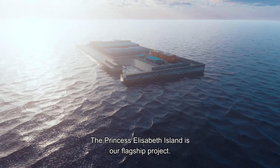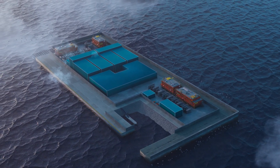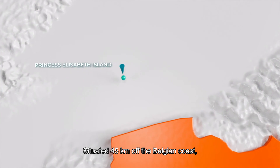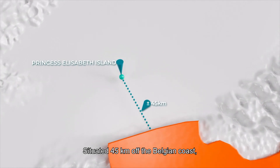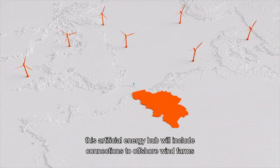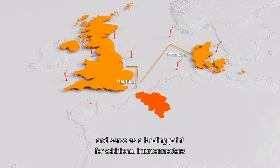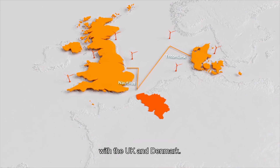The Princess Elizabeth Island is our flagship project. Situated 45 kilometres off the Belgian coast, this artificial energy hub will include connections to offshore wind farms and serve as a landing point for additional interconnectors with the UK and Denmark.